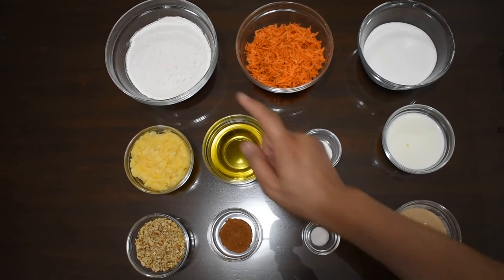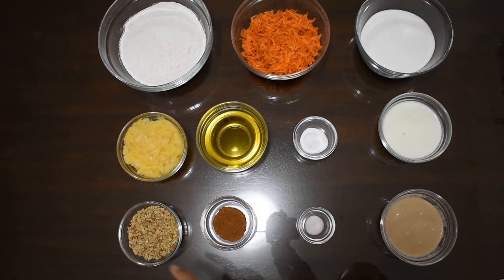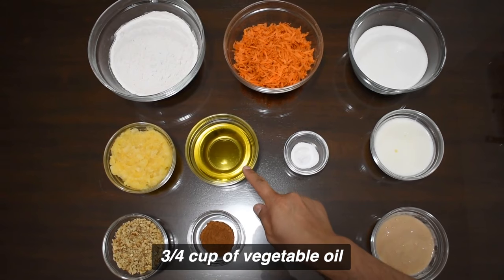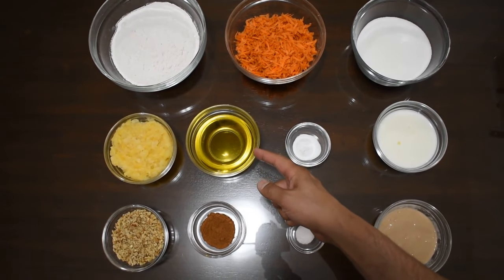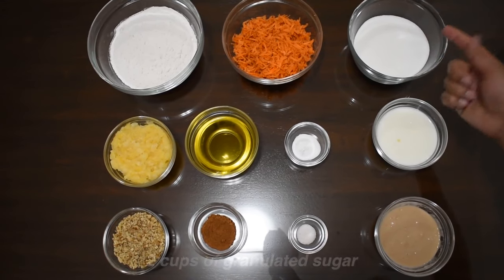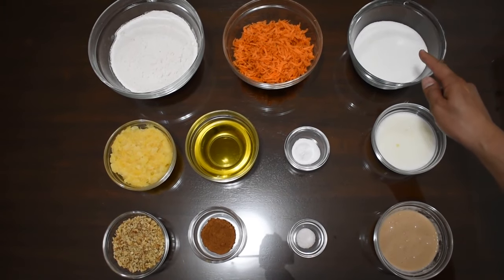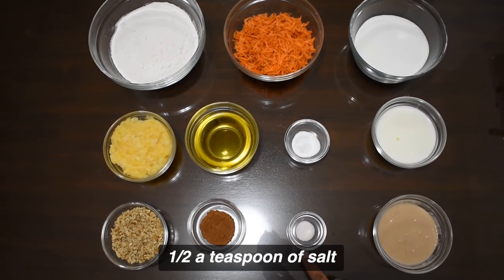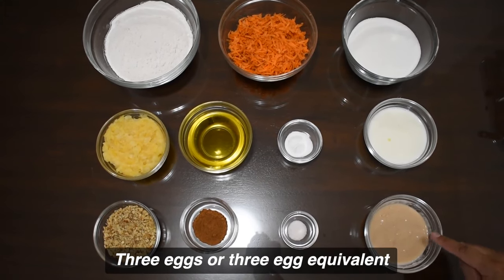What you'll need for this recipe: two cups of all-purpose flour that's been sifted, one cup of crushed and drained pineapples, one cup of chopped walnuts, two cups of grated carrots, three-quarter cup of vegetable oil — I use olive oil, but you could easily substitute regular vegetable oil — two teaspoons of cinnamon, two cups of white sugar, two teaspoons of baking soda, a half teaspoon of salt, three-quarter cup of buttermilk, and either three eggs or the three-egg equivalent.